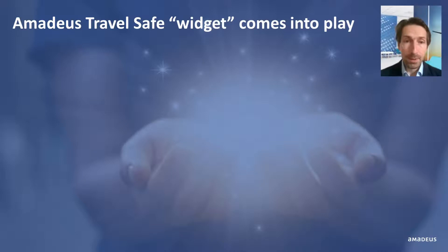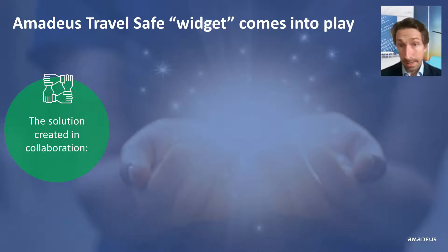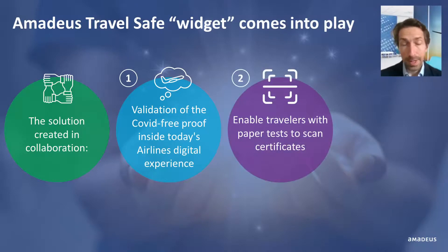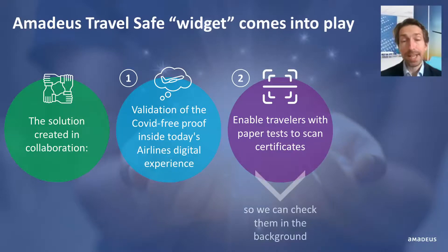We've been working with a number of partners in our industry and beyond to solve these problems. First, we bring the validation of the COVID test or vaccination certificate inside today's airline digital experience, so the traveler can enjoy an augmented but very familiar booking and check-in experience. Second, we enable travelers with paper tests to scan their certificates so we can check them in the background. Paper proofs, unfortunately, are here to stay for a long time and would represent a very large majority of cases.